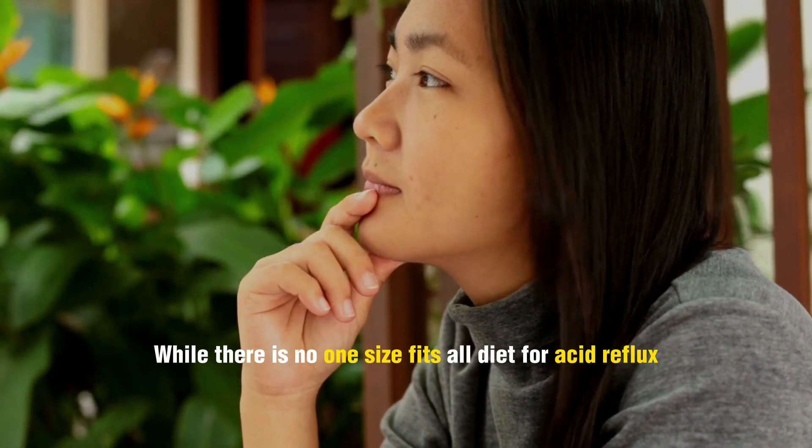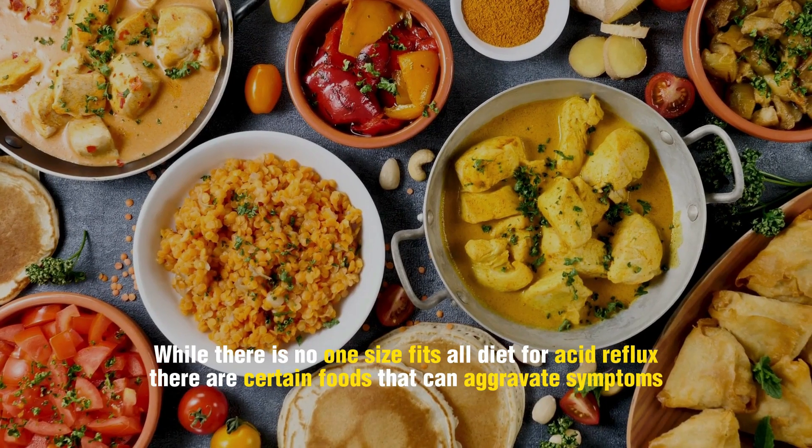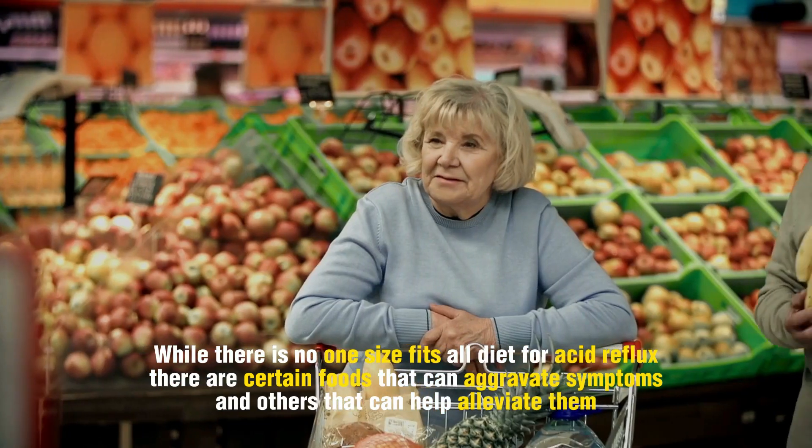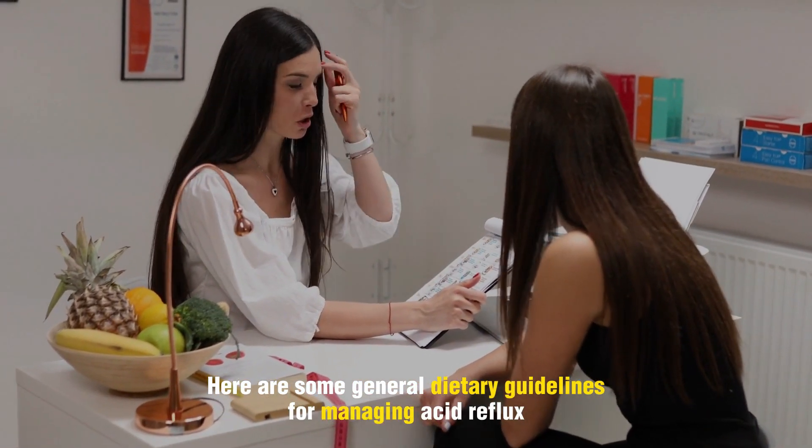While there is no one-size-fits-all diet for acid reflux, there are certain foods that can aggravate symptoms and others that can help alleviate them. Here are some general dietary guidelines for managing acid reflux.